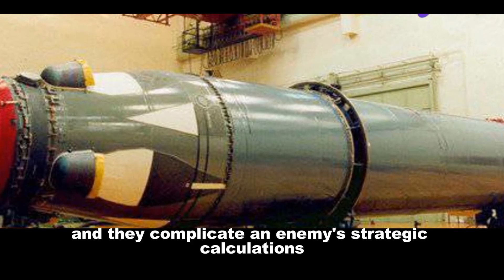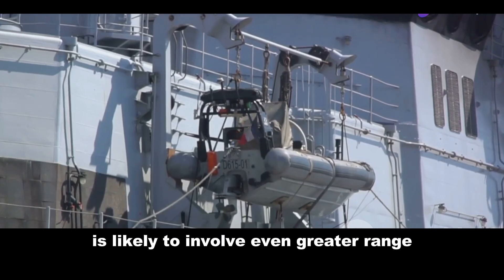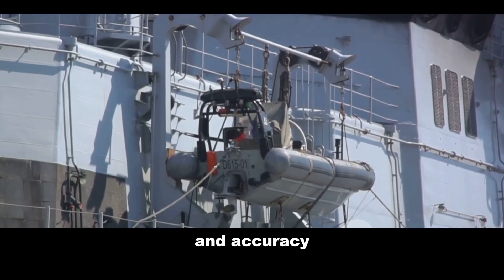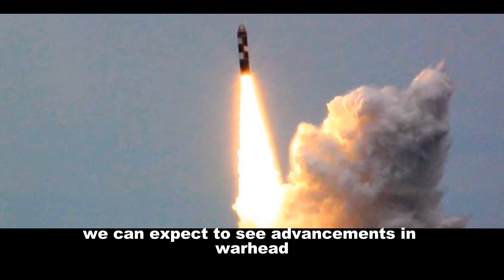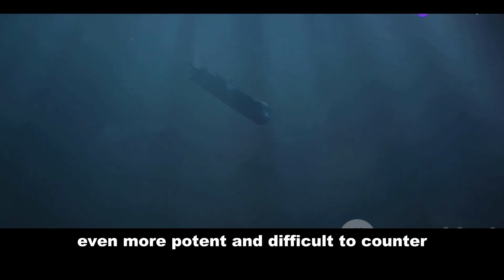The future of submarine-launched ballistic missiles is likely to involve even greater range and accuracy. We can expect advancements in warhead miniaturization and missile guidance systems, making these weapons even more potent and difficult to counter.